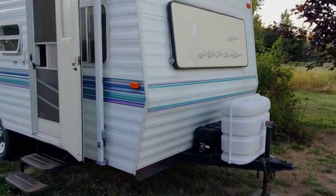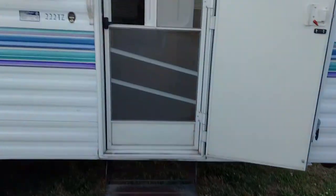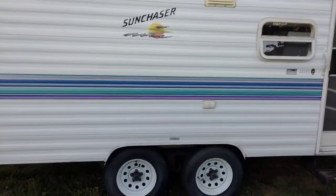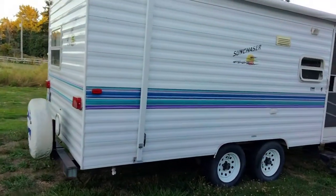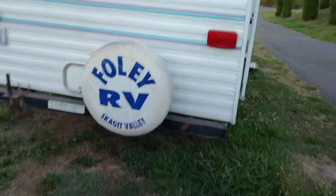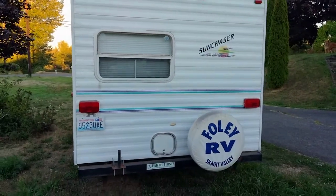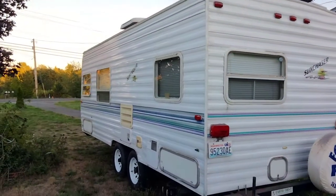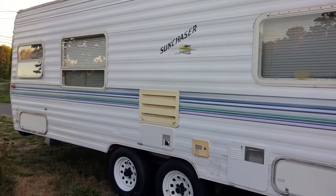Alright y'all, this is the little trailer. Got the awning, awning works, steps work. This is what I traded that gold in for y'all, so I can start my little off-grid living.